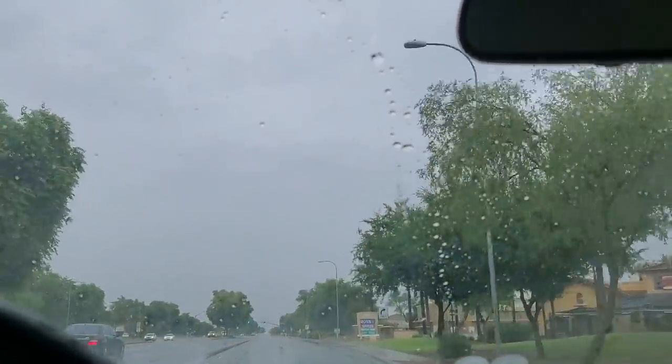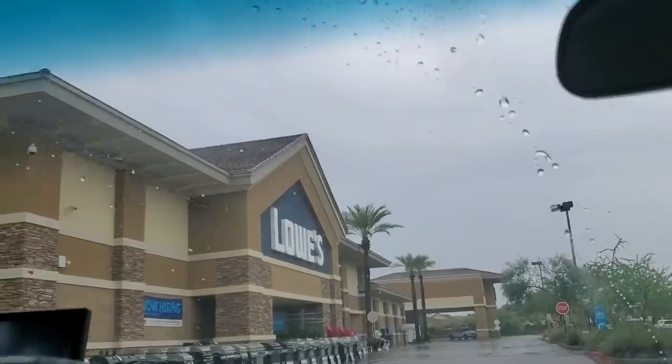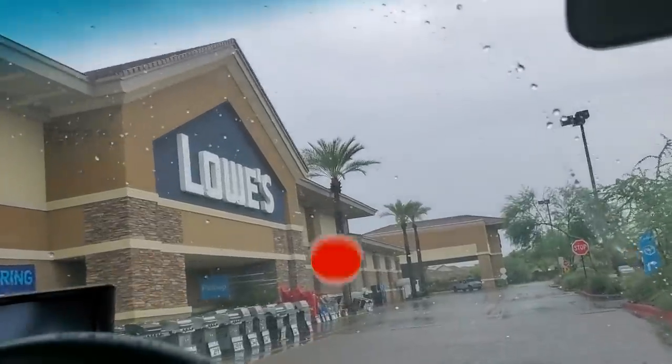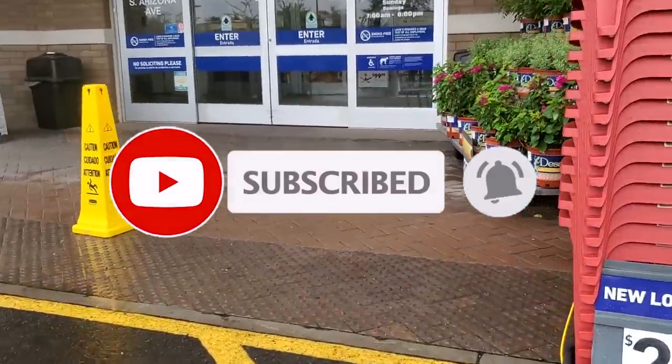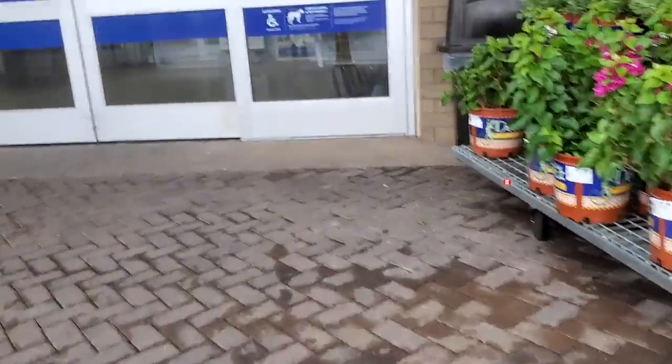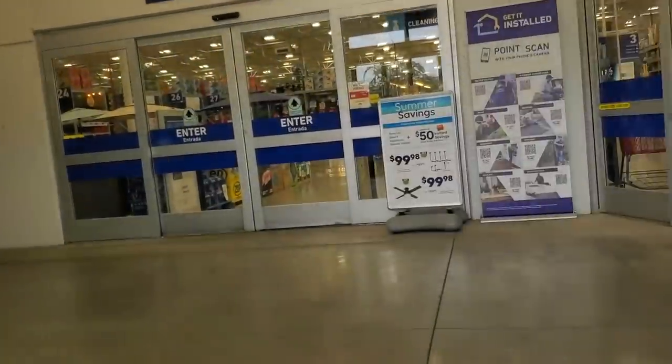Welcome back to another video. Today we're shopping at Lowe's and we're going to be looking at some deals. We got some clearance deals. Don't forget to help out the channel by subscribing, hitting the like and the bell icon so we can buy more tools and make more review videos. That's the way YouTube works - through subscribers and likes.